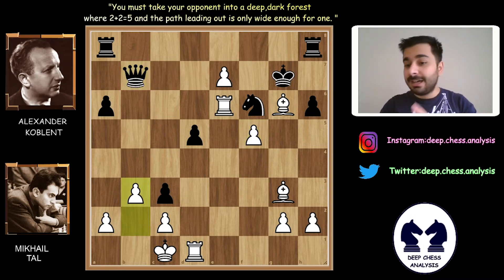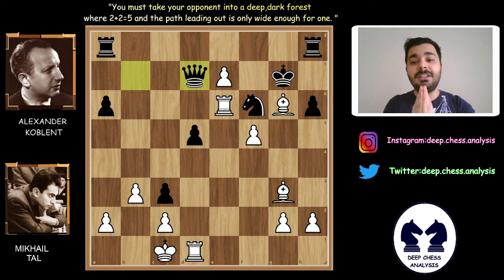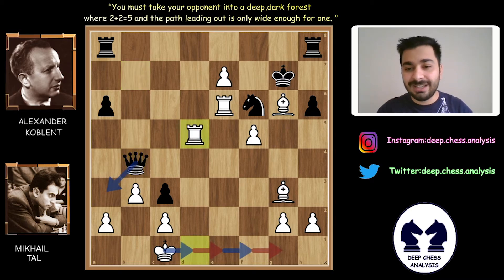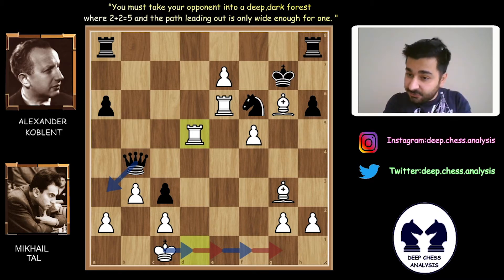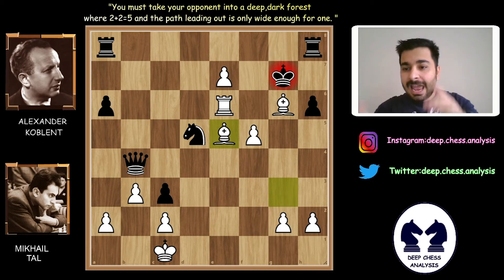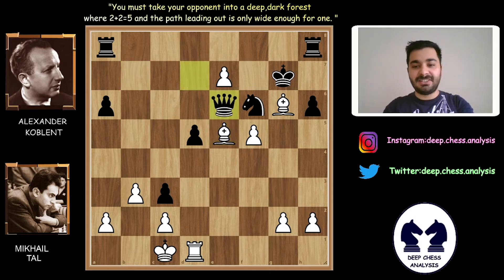Queen to b7. B3. Alexander Koblenz tried to create threats, but of course Mihail Tal didn't blunder. Queen to d7. Why didn't Alexander Koblenz play Queen to b4? Mihail Tal calculated everything — Rook takes d5 is the incredible response. If Alexander Koblenz plays Queen to a3, there is a safe square for the white king. If he takes the rook with his knight — Knight takes d5 — Bishop to e5 will be deadly for Alexander Koblenz. Because of this line, Alexander Koblenz played Queen to d7. Bishop to e5, Queen takes e6 — Alexander Koblenz gave up his queen. But now it is too late.